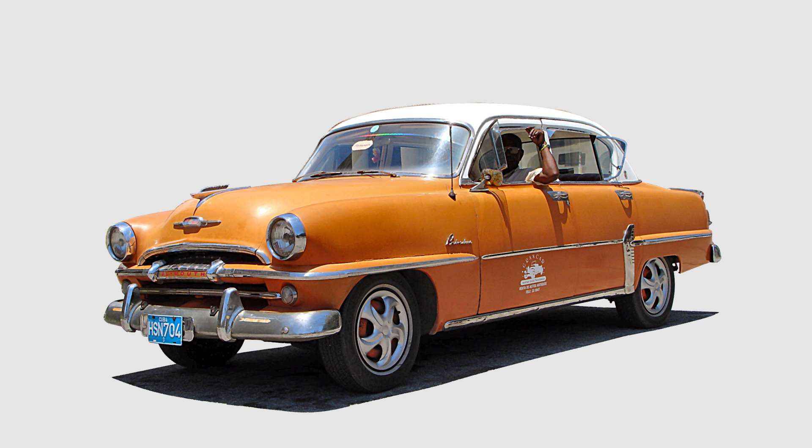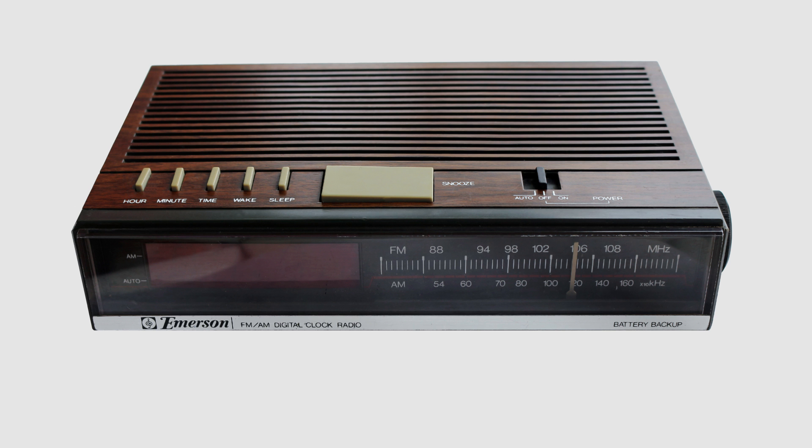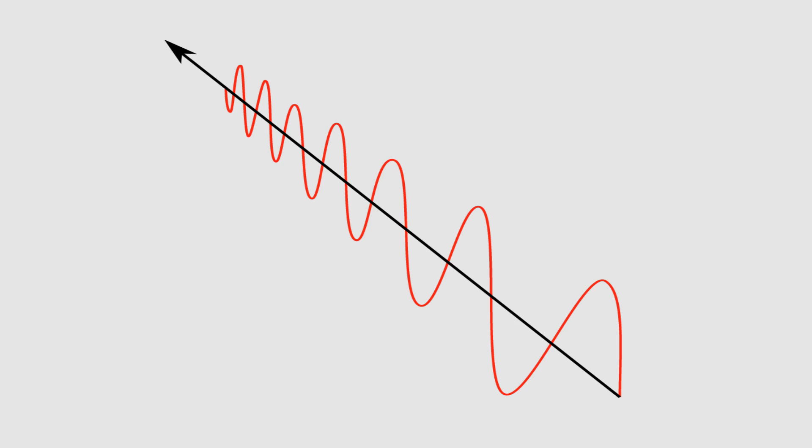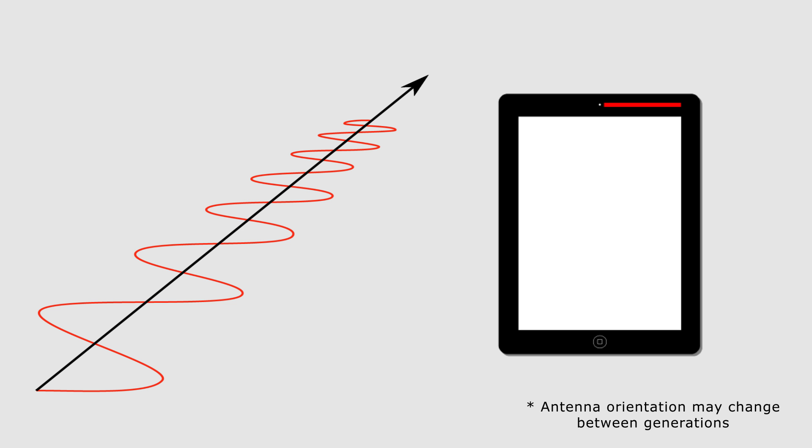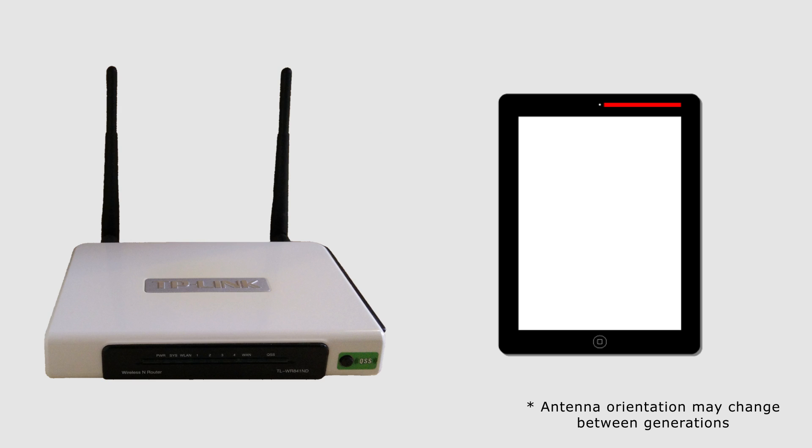Ever wonder why older cars have those tall, slender antennas? It's because AM-FM radio is vertically polarized from radio towers. The same concept applies to Wi-Fi signals in your home. Take an iPad, for example. Holding it in portrait mode, the Wi-Fi antenna may be aligned horizontally to receive horizontally polarized waves. If you only broadcast vertically polarized waves from your router, this may produce spotty reception.